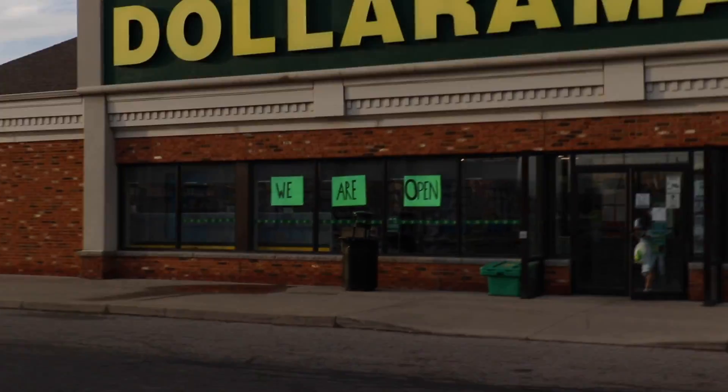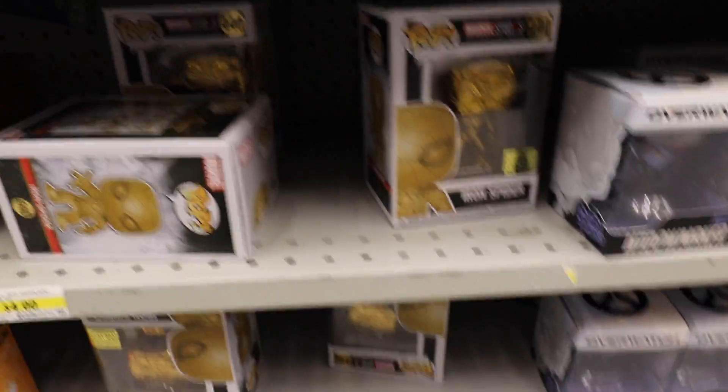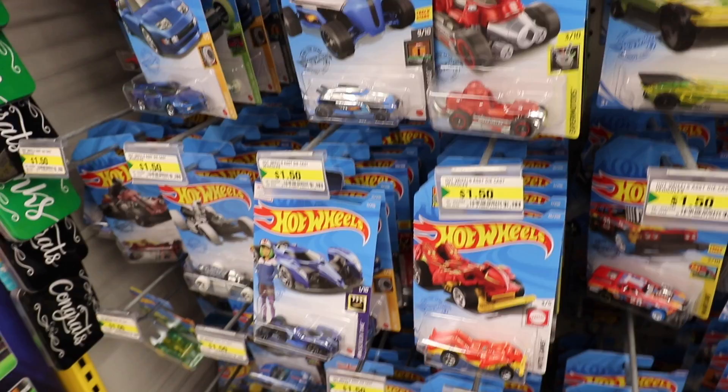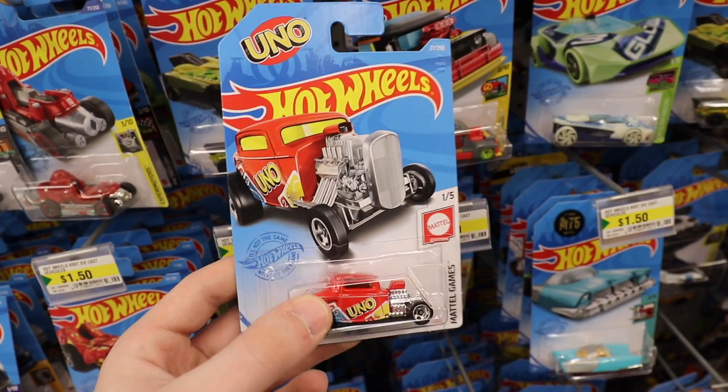So we made it to Dollarama — the only question is, are they open? It looks like they did get in some new figures, which is good. Starting with the Torbjorn right here, which is a really great character, and I'm pretty sure I had picked this one up here before. But then down here, they have the fan vote winner Iron Spider — seem familiar? This kind of makes it a bit more obvious. Also, I don't normally show off the Hot Wheels cars over at Dollarama, but I found this one that was Uno and I thought it was too cool not to show you guys.